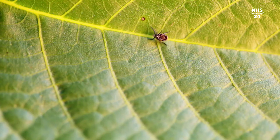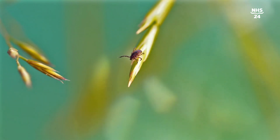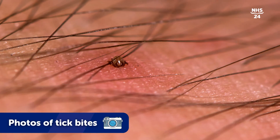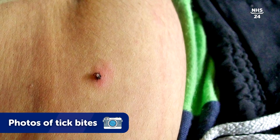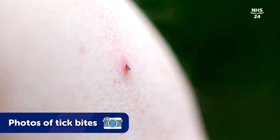Lyme disease is a disease that's spread by ticks, the common hard-bodied tick in Scotland and the UK. Some of these ticks, only about 10% of them in an infected area, carry a germ in them which can transmit to humans as the tick is feeding on the human, and this causes the disease, Lyme disease.